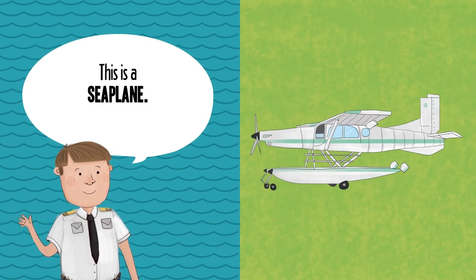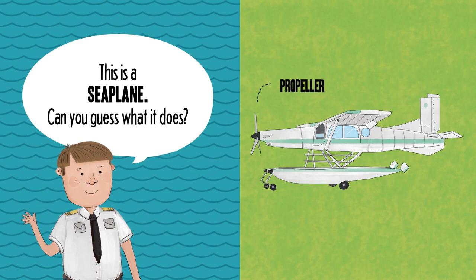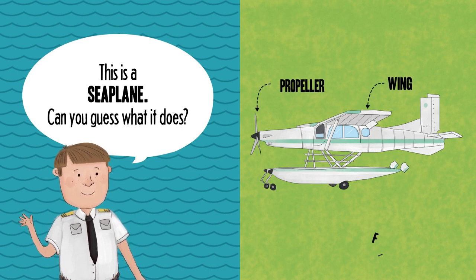This is a seaplane. Can you guess what it does? Propeller. Wing. Float.